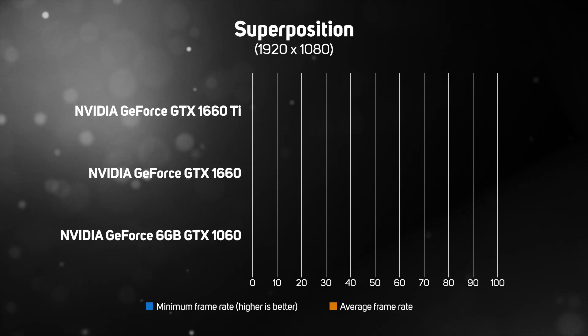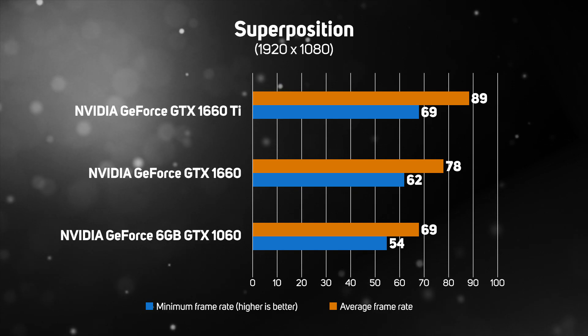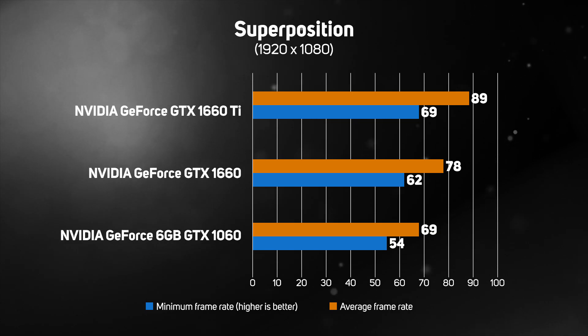What the graph shows is that with a minimum framerate of 62 frames per second, the new GTX 1660 is ideally suited to playing hard-to-run games at 1080p. Plus, it's a noticeable 15% faster than the old GTX 1060. We've also included the more powerful GTX 1660 Ti in this graph, although that power is arguably wasted at 1080p, and it would be better partnered with a 1440p monitor.